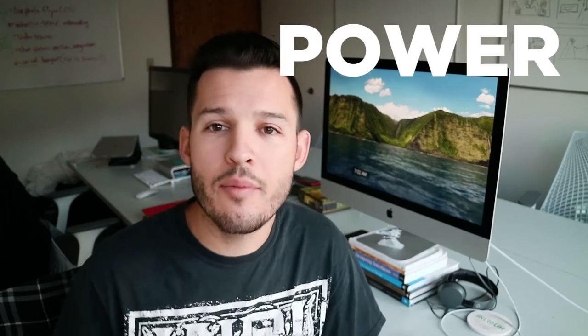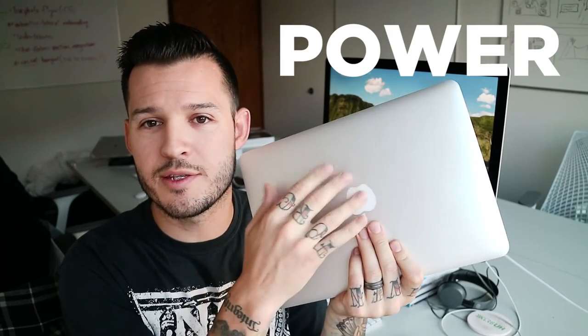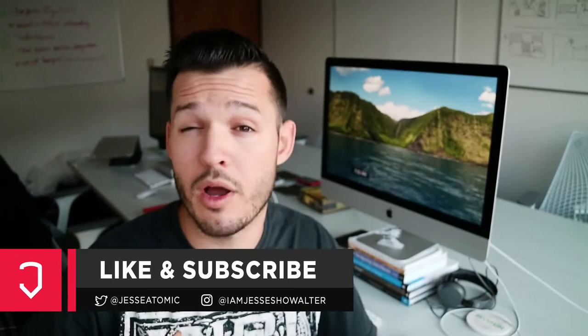Next we're going to talk about power. One of the things you give up with a smaller package is possibly some of the power, depending on the type of machine you're running. A desktop might give you that little bit of extra oomph to do bigger projects — like long-format documents, big print projects, heavy video editing in After Effects and Premiere.